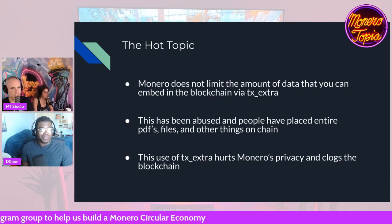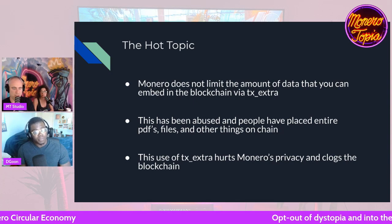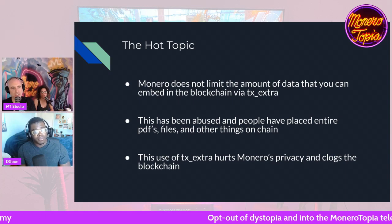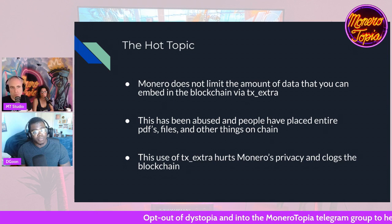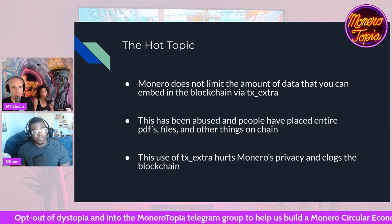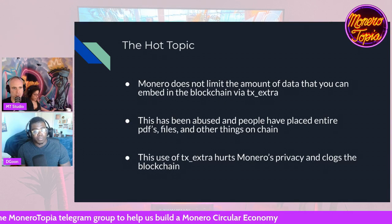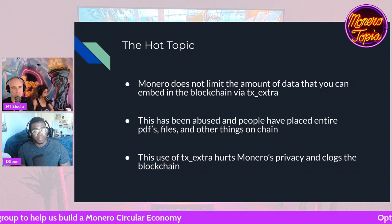I interviewed Sergey, the guy who created P2Pool, and we talked about this a little bit this week on the show. He's saying that P2Pool kind of relies on TX Extra to function. So to completely deprecate it, there would have to be some other solution for that — just as an example of how TX Extra is used in positive ways.